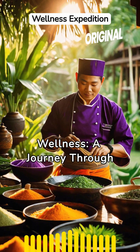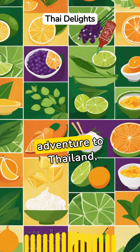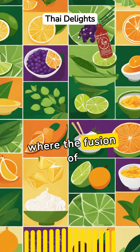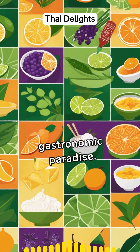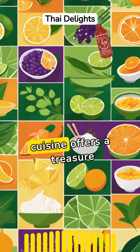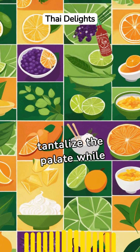Discover the flavors of wellness — a journey through healthy Thai cuisine. Embark on a culinary adventure to Thailand, where the fusion of vibrant flavors and wholesome ingredients crafts a gastronomic paradise. Healthy Thai cuisine offers a treasure trove of dishes that tantalize the palate while nourishing the body.